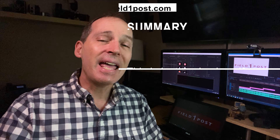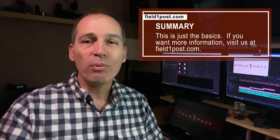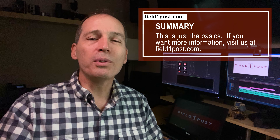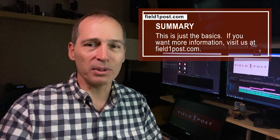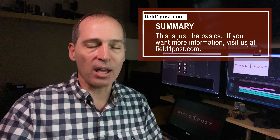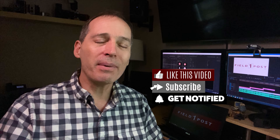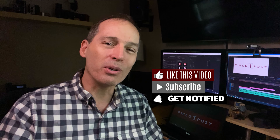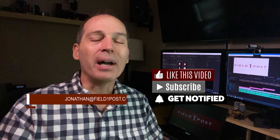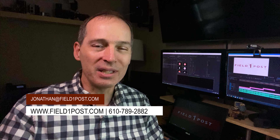Well, there you have it — 10 tips to help you build a website for your small business. Which tip did you find most helpful? Which one would you like more elaboration on? Let us know in the comments section below. Getting stuck? Field One Post can help with that. Visit FieldOnePost.com. If you like this video, don't forget to give it a thumbs up, like, comment, subscribe, and ring that bell so you get alerts from Field One Post when a new video comes out. I'm Jonathan Donnelly from Field One Post Digital Marketing. Thanks for watching, and we'll see you next time.